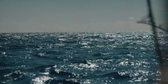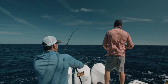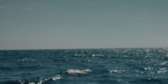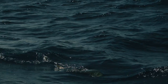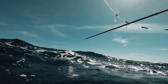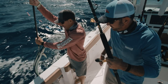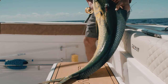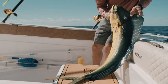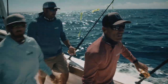Keep reeling — tip up, keep reeling. There he is. He's a good one. Nice cow. There's a bunch of mahis up here chasing flyers. Fish on. Got another mahi? I'm going to get him in there.